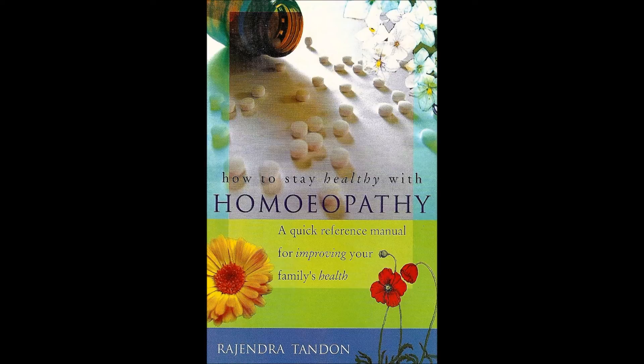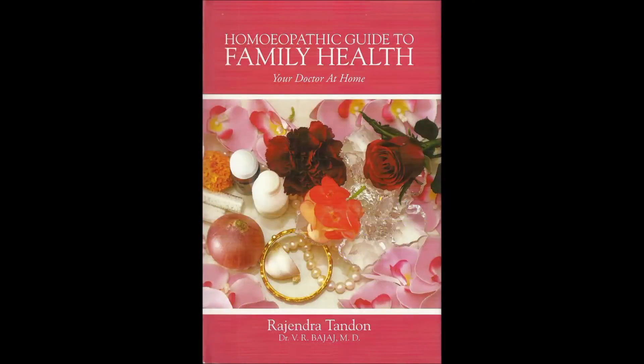Please listen carefully to what I have said. Select the medicine according to the symptoms as indicated. In most of the cases a patient would get relief. Thank you for visiting this site and listening to me. We meet again.